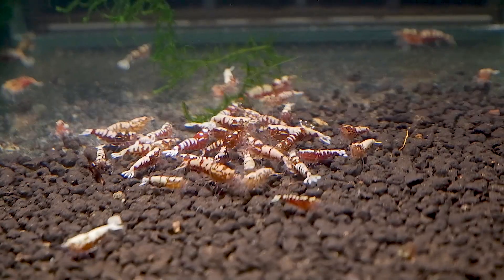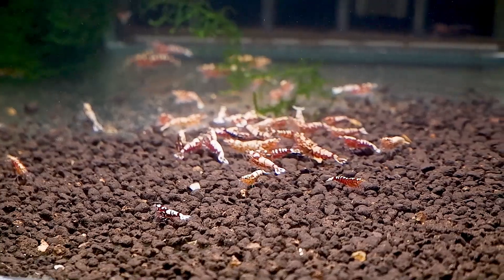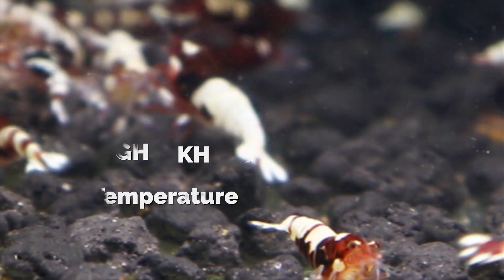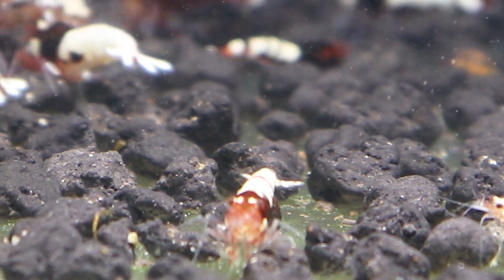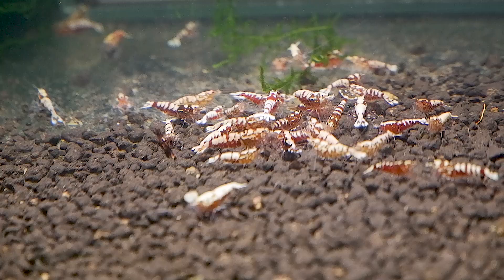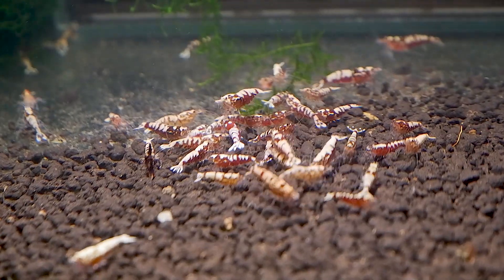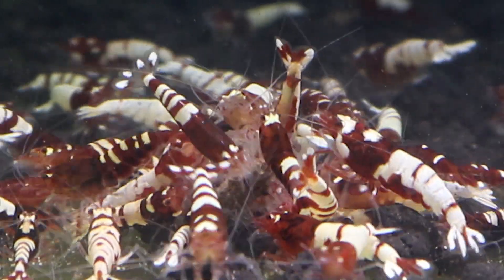Caridina shrimps do exist in nature. If you are an experienced aquarist and know how to condition water — how to adjust pH, GH, KH, TDS, and temperature — you can certainly keep Caridina shrimps and even breed them. Caridina shrimps are always more expensive than Neocaridina shrimps because of the difficulty of keeping them alive in aquariums and also due to their rarity.